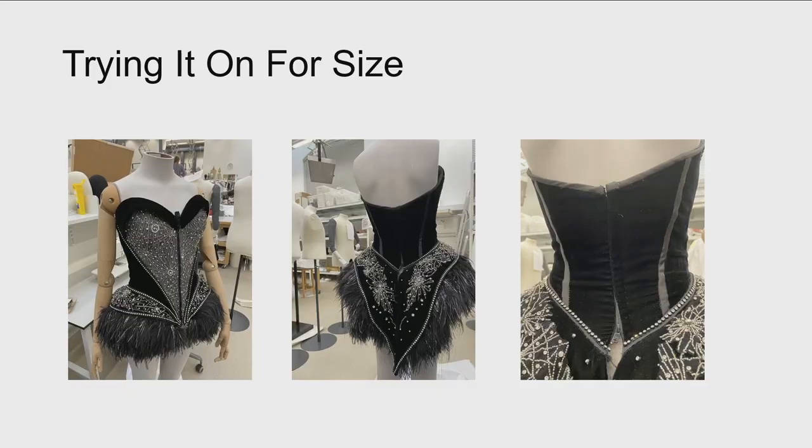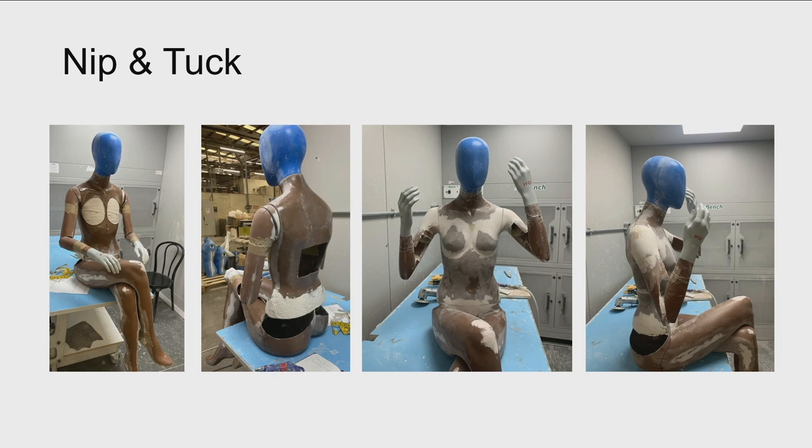We luckily had a standing version of the Harlequin in the studio, which had the same measurements as the seated version, so I could try the corset and boots on for size before ordering. You can see, particularly from the last image, that it was a little bit snug. So I was able to liaise with the brilliant team at Proportion for them to make the circumference of the chest, waist, and hips smaller, as well as altering the arm pose to match the reference image.